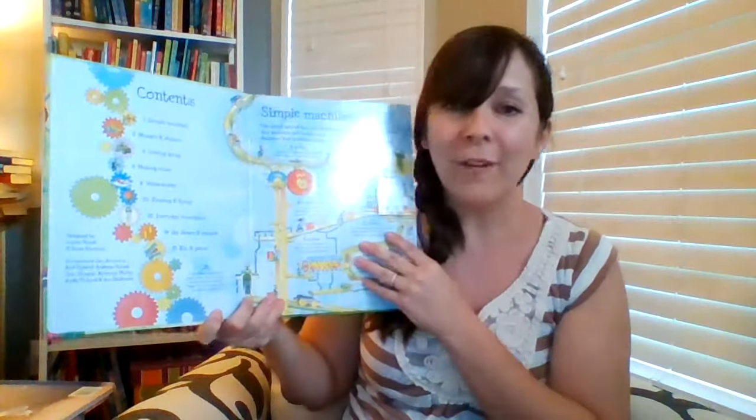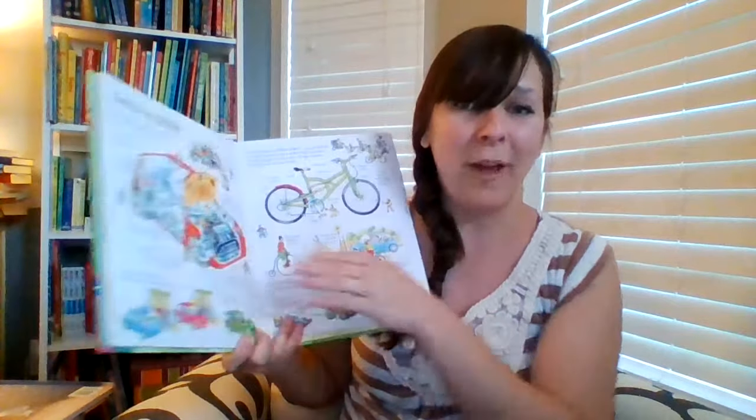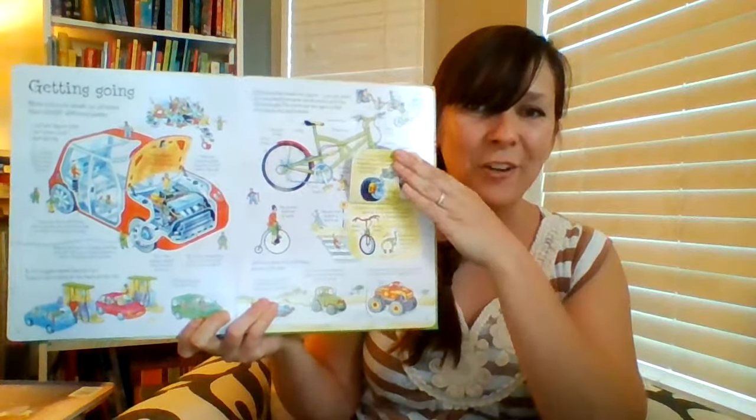The See Inside series is geared toward a reader aged seven and up. This is an example: See Inside How Things Work. There are more flaps and more information throughout these books. We also have See Inside Weather and Climate or See Inside Energy. This is such a fun way for kids to maintain their learning and exploring all summer long.